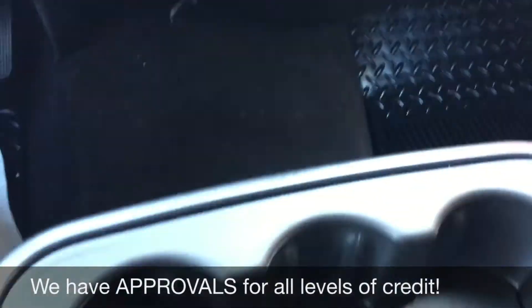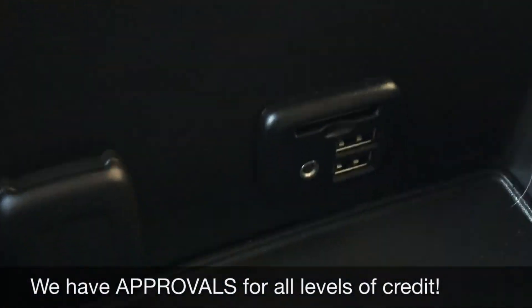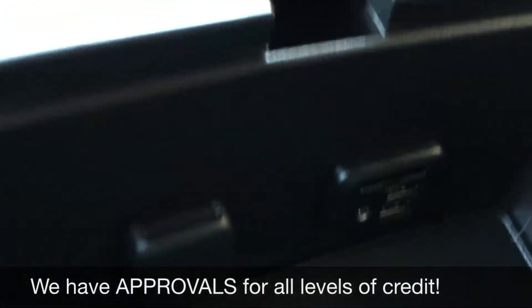If we go this way past the cup holders and open this up, you'll find two USB ports, an SD card slot, auxiliary, and just behind here is a 12-volt to charge a phone or tablet.